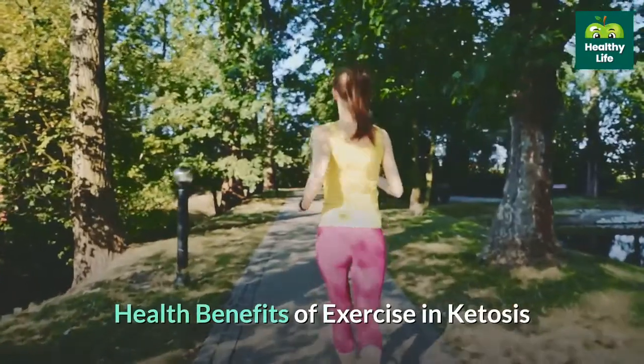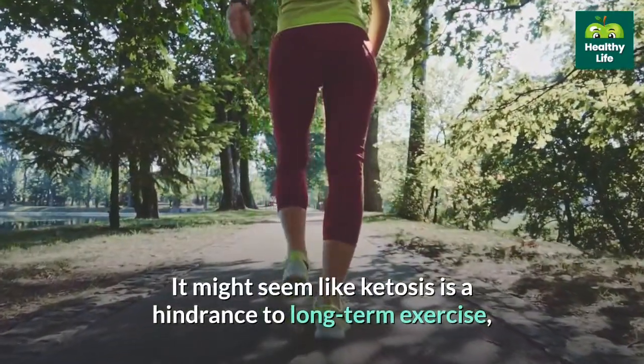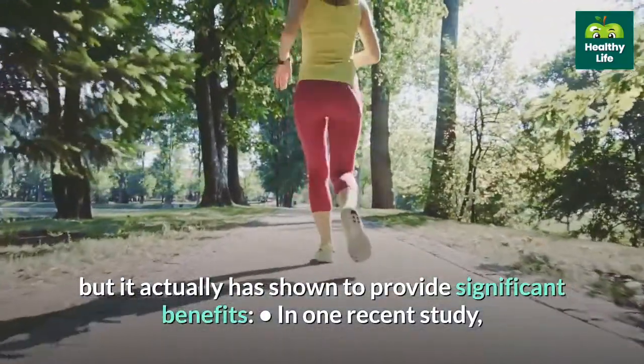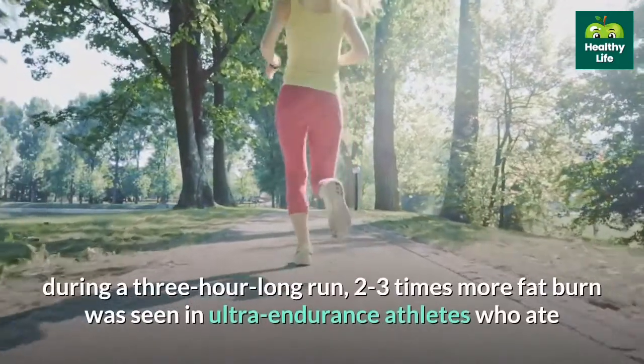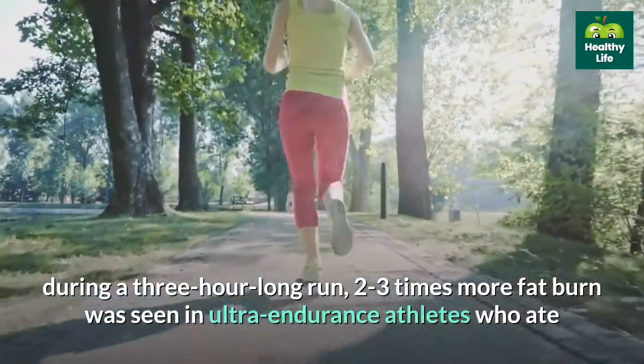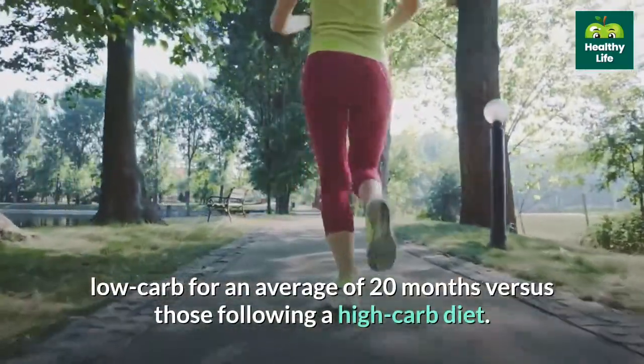Health benefits of exercise in ketosis. It might seem like ketosis is a hindrance to long-term exercise, but it actually has shown to provide significant benefits. In one recent study, during a 3-hour long run, 2-3 times more fat burn was seen in ultra-endurance athletes who ate low-carb for an average of 20 months versus those following a high-carb diet.